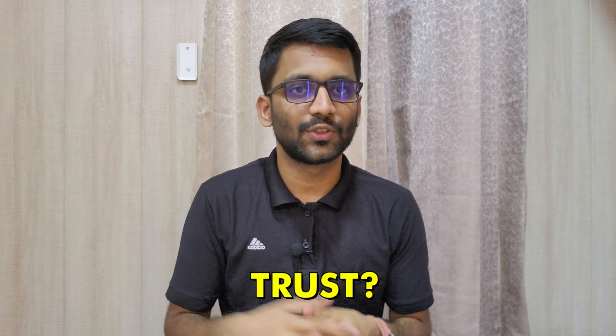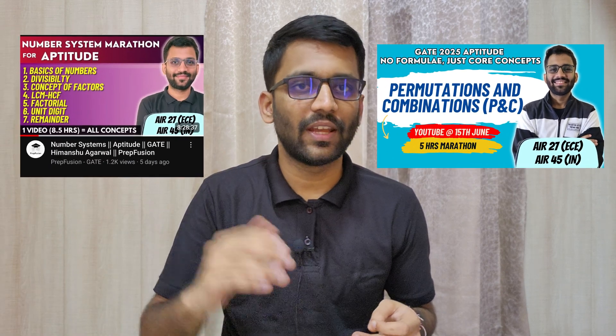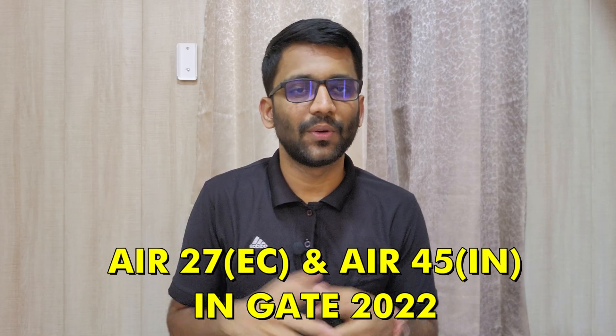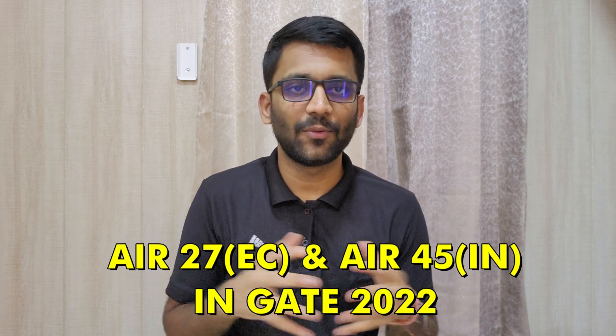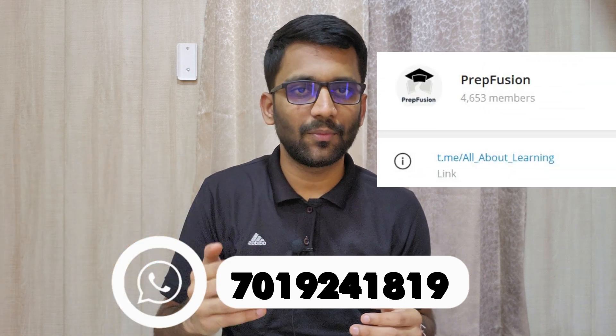For those landing on our channel for the first time who wonder why they should trust us — we have provided free content on YouTube. You can go to our PrepFusion channel and check PNC videos and number system videos for free, and watch the complete linear algebra lectures. Talking about our credentials: I, Himanshu Agrawal, secured All India Rank 27 in GATE ECE in my third year of B.Tech. And Anish secured All India Rank 170 in Electrical Engineering in his third year of B.Tech. For any queries, you can WhatsApp us at 7019241819 or join our Telegram group.